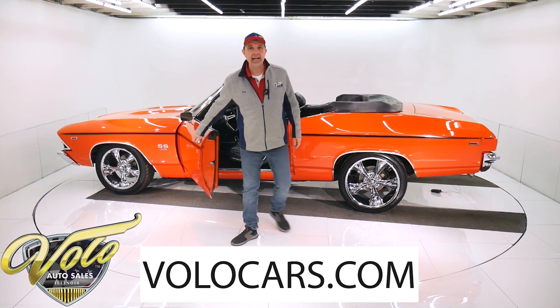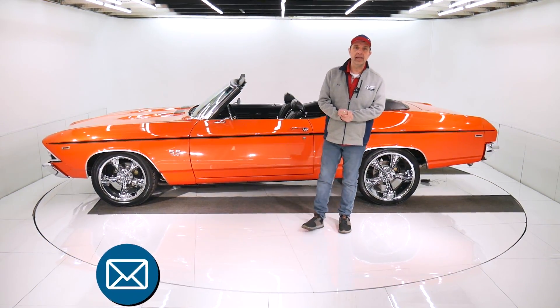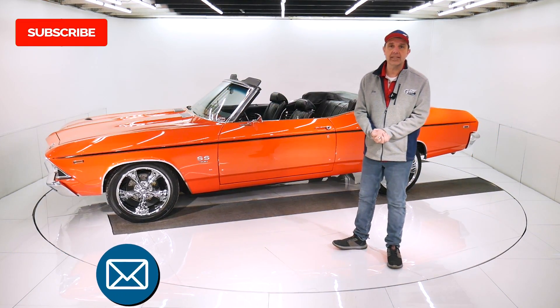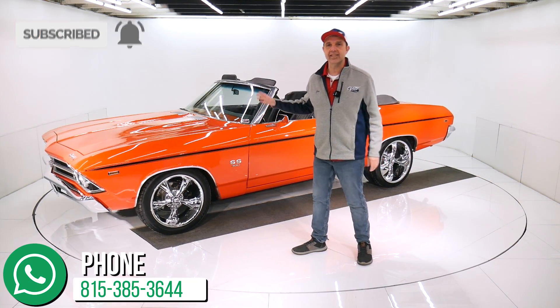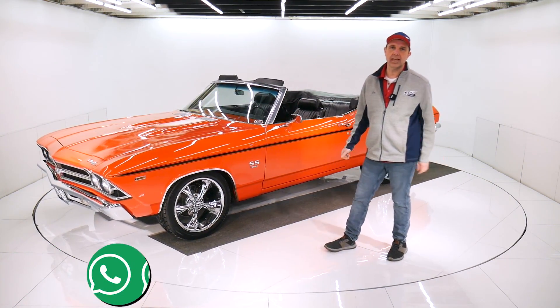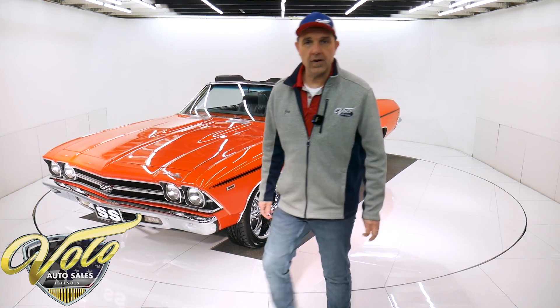Go to volocars.com. I have a staff of people you can contact on there — they can answer questions about the process, the car, shipping, and financing. Also subscribe to our YouTube channel — that's the best way to see these amazing cars as we put the videos out. I appreciate everyone who's been watching and hope you enjoy and come back for more.